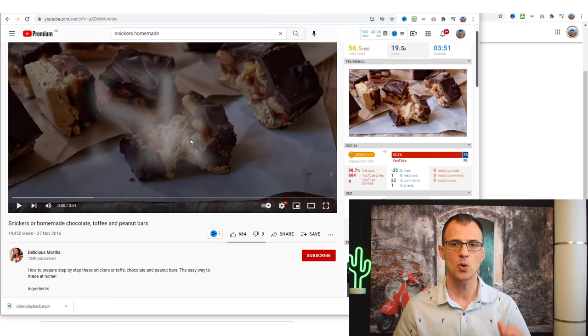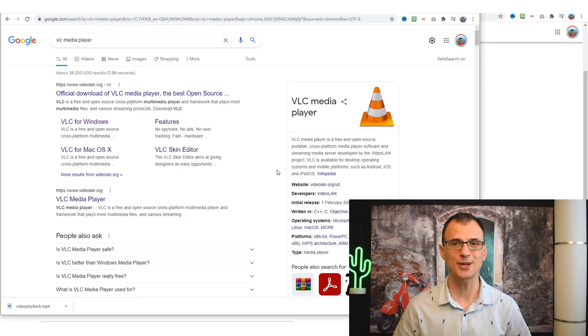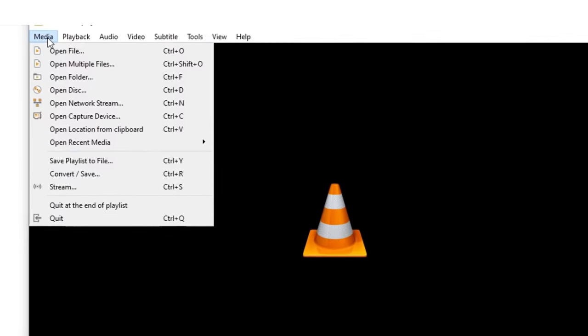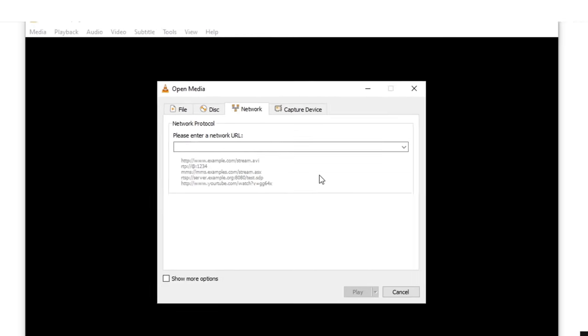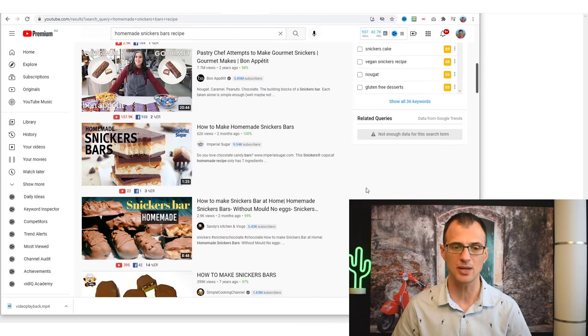To download this video, you'll need a program called VLC Media Player — many people already have it installed. It's 100% safe and has been around for decades. Install VLC, then go to Media > Open Network Stream, and paste in the URL of the video you want to download.